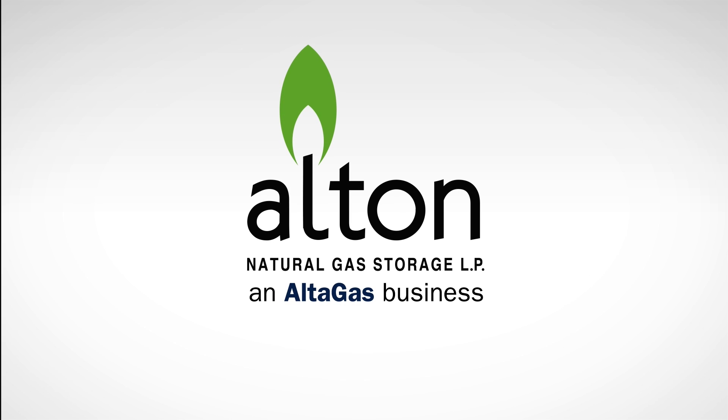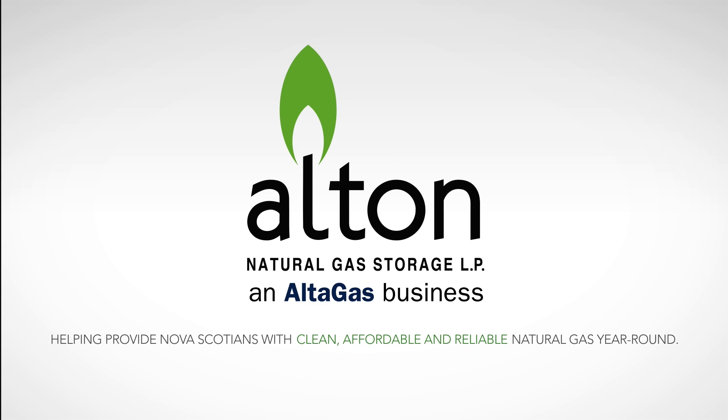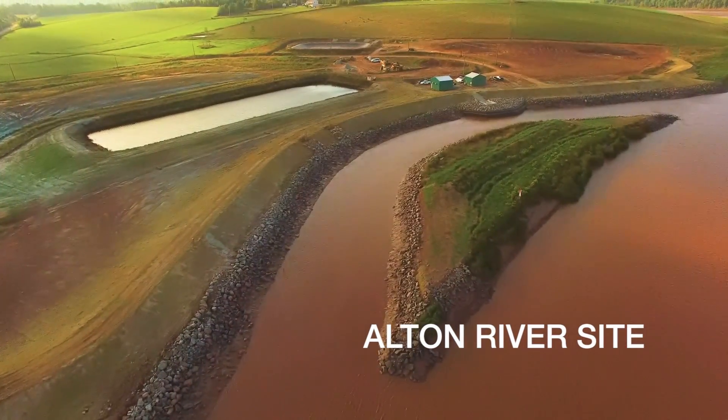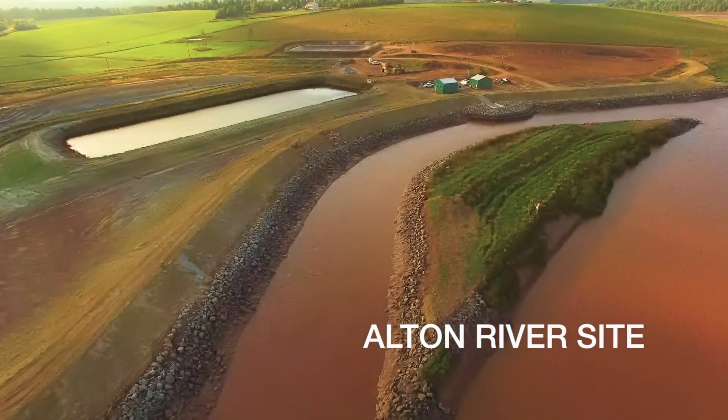Alton Natural Gas Storage, an AltaGas business, is helping provide Nova Scotians with clean, affordable and reliable natural gas year-round. Storing it in the summer, when prices are low, will stabilize rates during winter months.